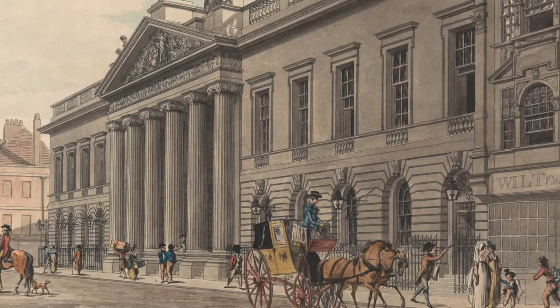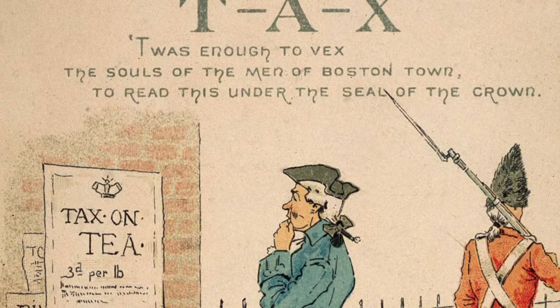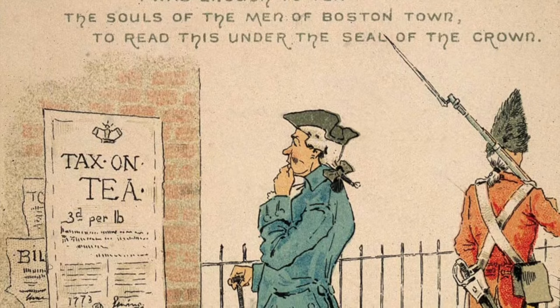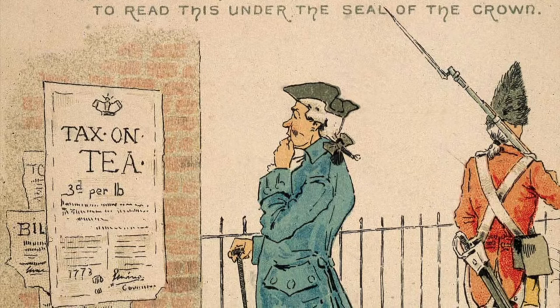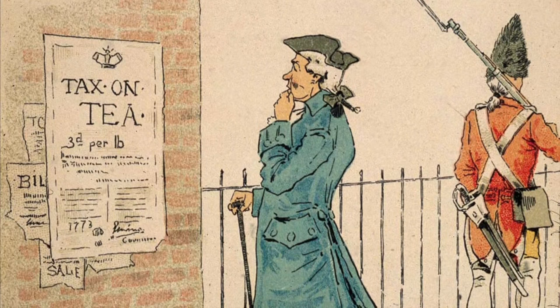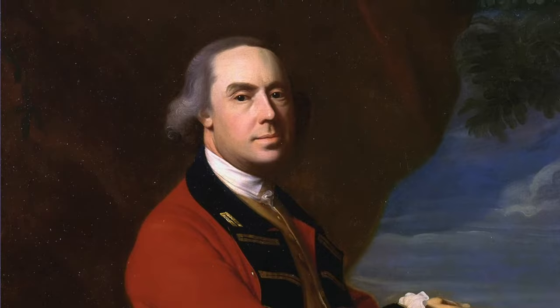Rather than just accept an act of parliament passed without any representatives to vote on behalf of the 13 colonies, many colonists boycotted British tea altogether in favor of tea that was either smuggled in by the Dutch or grown elsewhere. Meanwhile, the well-connected British East India Company had a surplus of millions of pounds of tea just sitting in storage, rotting away. To avoid going out of business, they sent ships full of tea to Boston Harbor where the British government had appointed Thomas Gage as the Royal Governor of Massachusetts in an attempt to force colonial merchants to buy the tea. It didn't work.